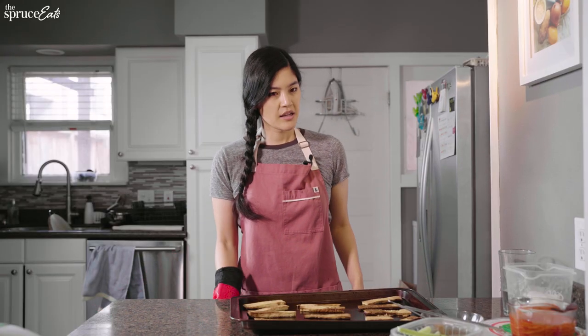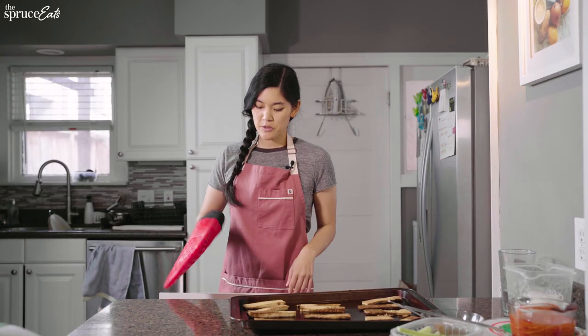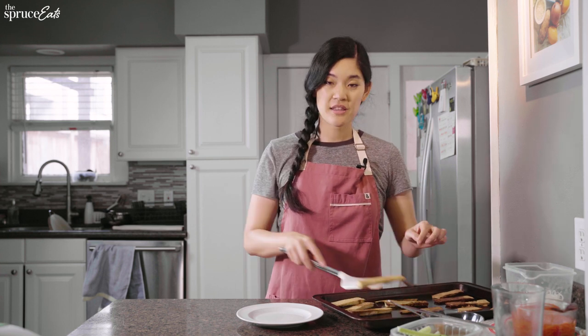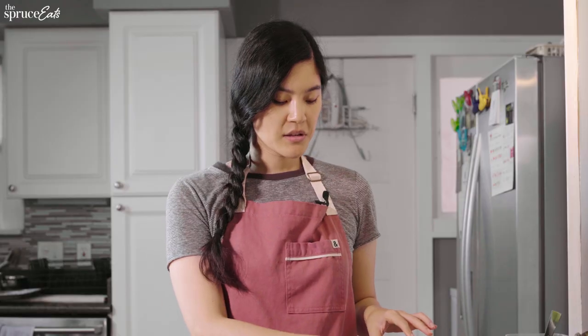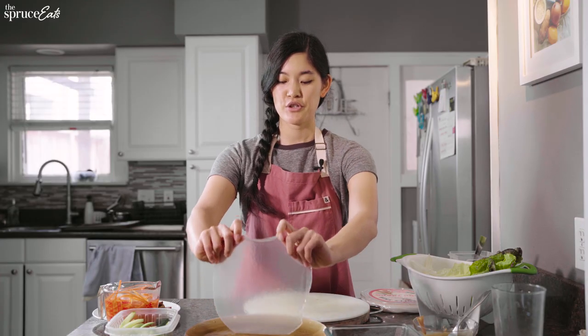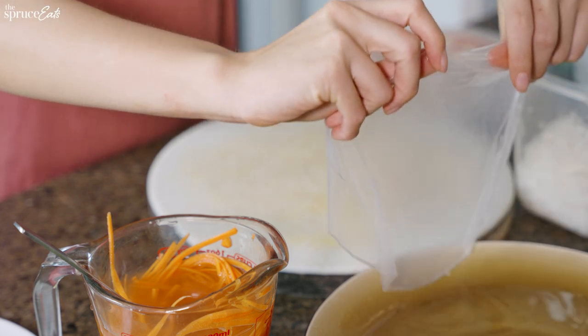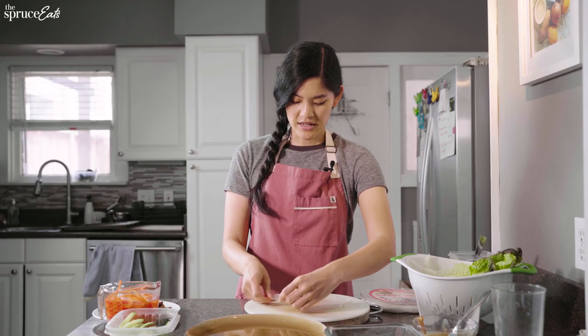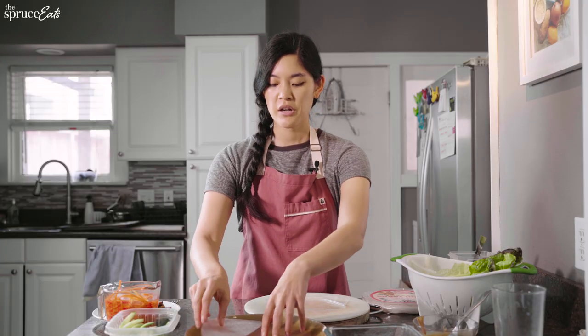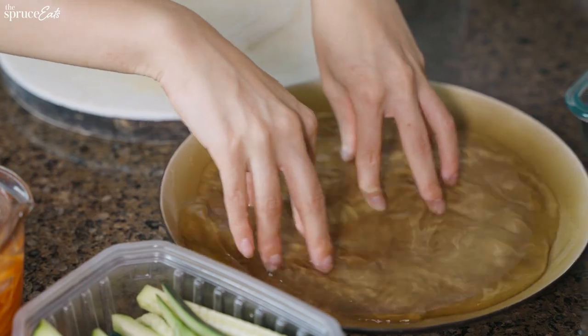The tofu is done baking — it's nice and golden with that soy sauce speckled on top. I'm going to transfer the tofu to a plate to cool and then we can start assembling the spring rolls. I typically start by soaking the rice paper in a large plate of water, which usually needs no more than about 30 seconds to one minute. You want to take it out when it's soft but not too soft, because it's going to be impossible to work with if it's mush.